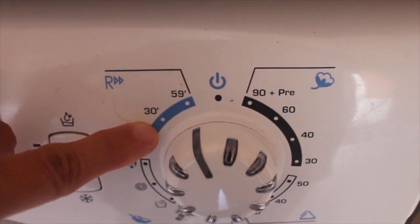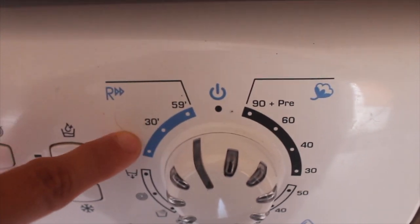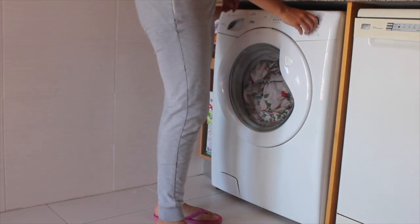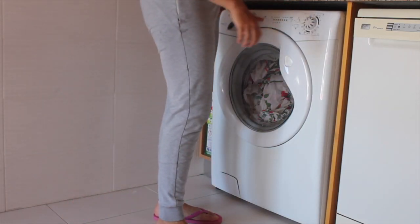As for the program, I use the 30-minute or the one-hour cycle on my washing machine, which is a lot more ecological and saves water, so I suggest you do the same.